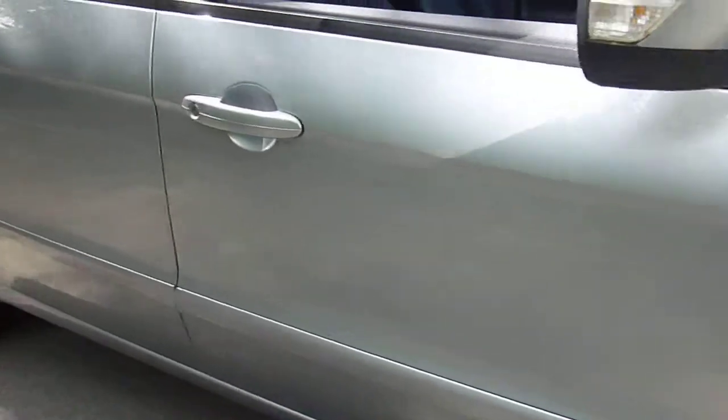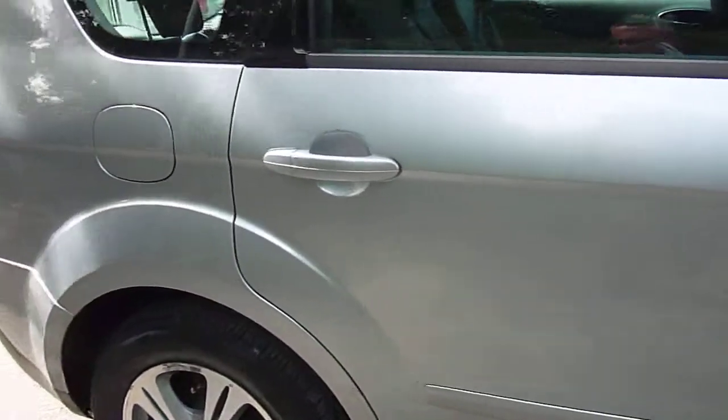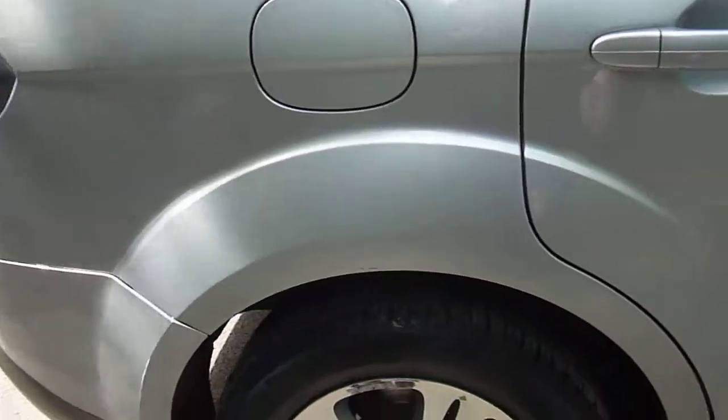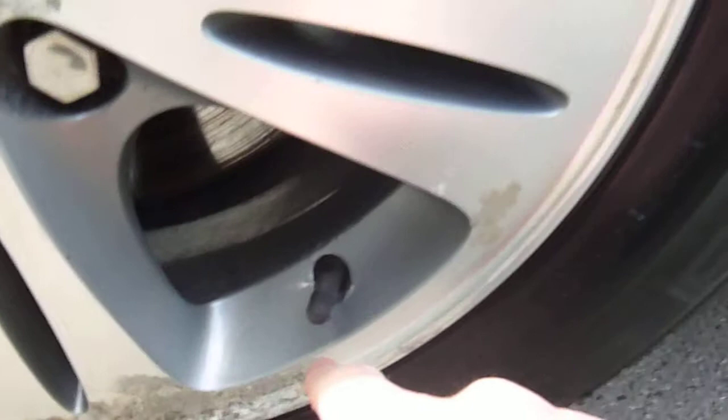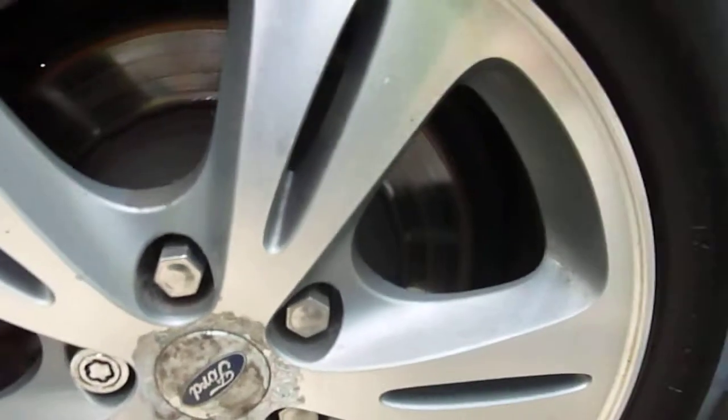The driver's door is OK. The passenger door is OK. The rear wheel's quite heavily marked as you can see. As far as damage goes, it's all right.